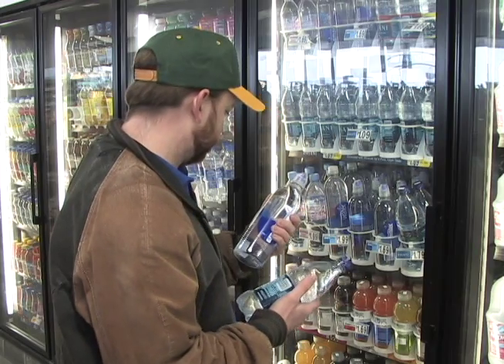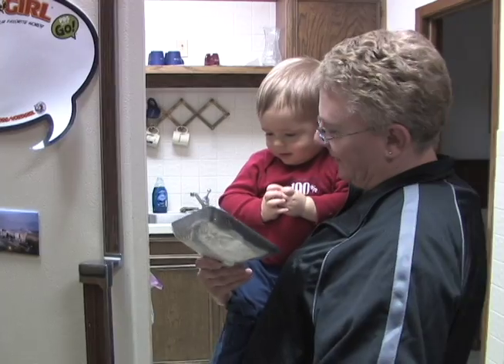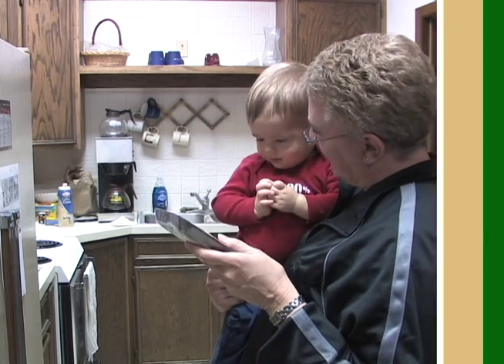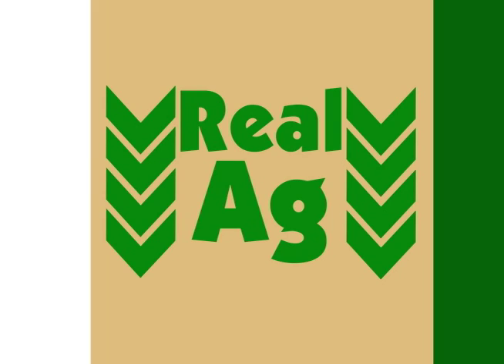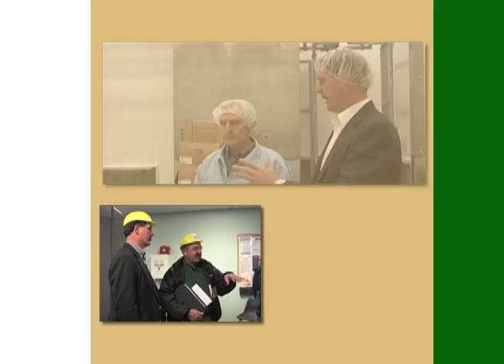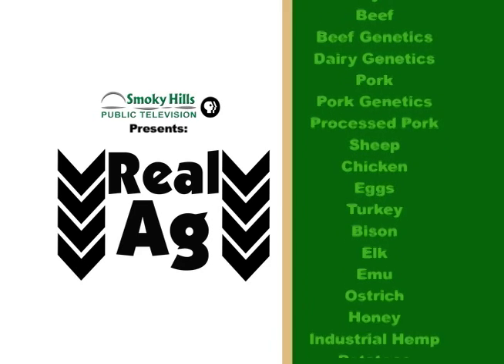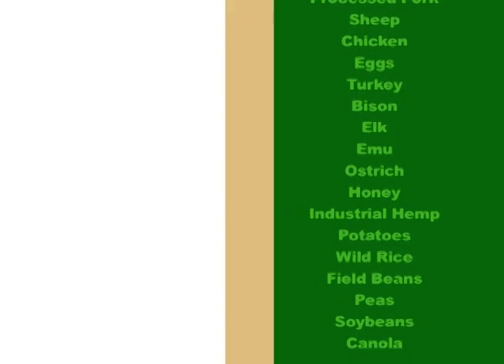I keep reading about engineered corn, but I don't know what that means. Is imported beef safe for my family? Consumers want to know the facts about the products they buy. That's where Real Ag comes in. From plant to plant and from pasture to plate, Kyle Bauer and the Real Ag crew find the facts to help you sort the truth and understand real ag. Now here's your host, Kyle Bauer.